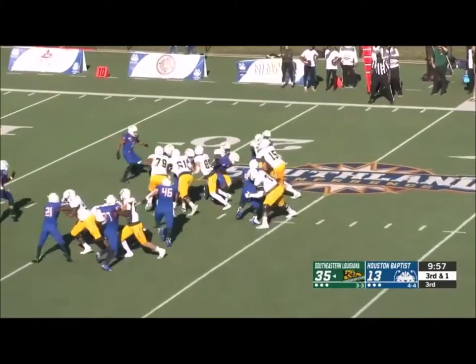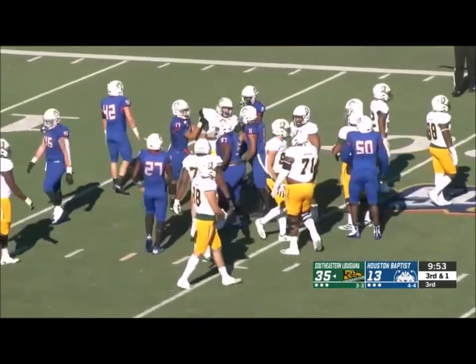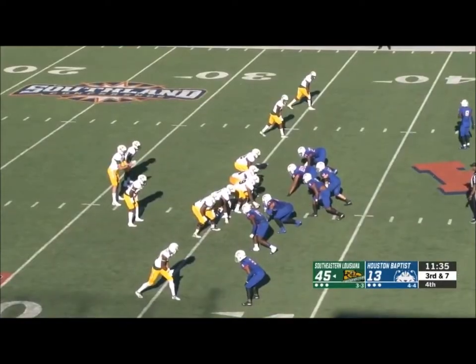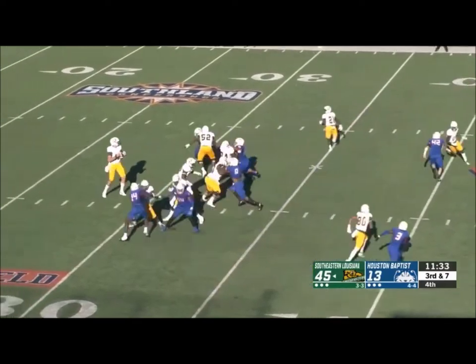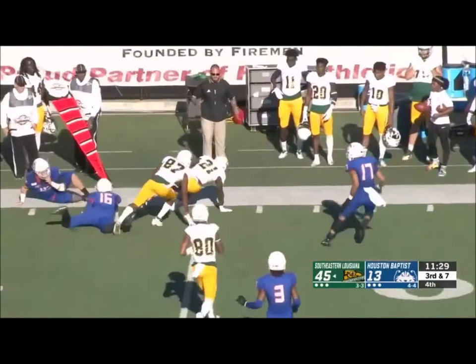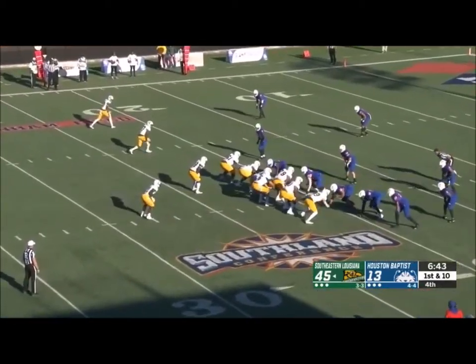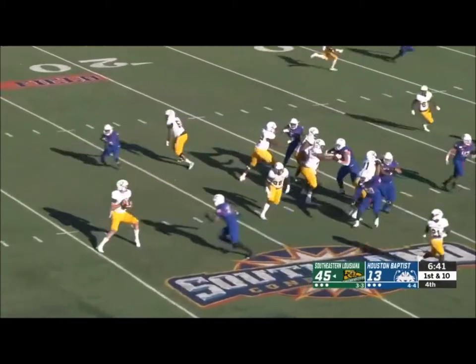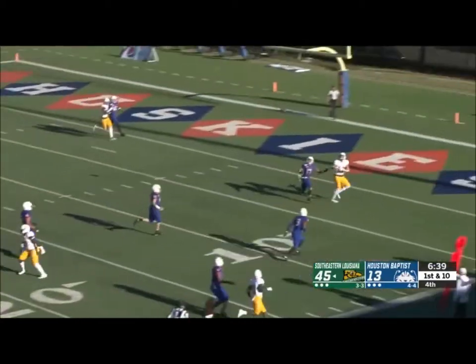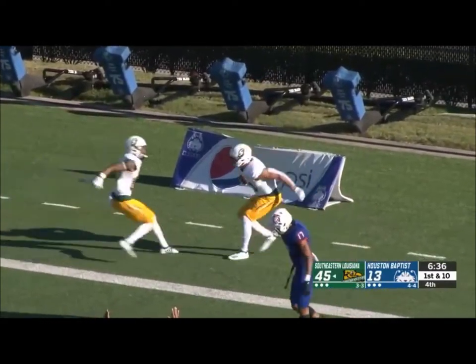Third down — he's going to keep it and take it forward inside the 20, down to about the 18 in Abilene Christian territory. Kelly wants to throw — receiver out of the backfield. The ball is at the 21 yard line in HBU territory. Kelly will look to throw down the field — has a receiver — caught, touchdown Southeastern.